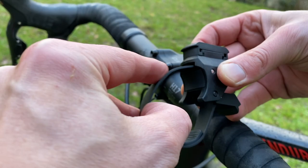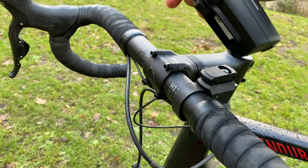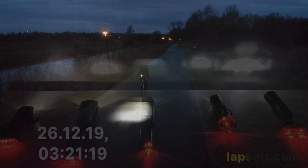Eine gute Fahrradlampe sollte nicht nur leuchten – das ist das Wichtigste, aber es gehört dennoch mehr dazu. Deswegen haben wir alle Lampen einer Kriterienliste von sechs Kriterien unterzogen: eine gute Verarbeitung für Langlebigkeit, einfache Montage möglichst ohne Werkzeug, gutes Handling zum täglichen An- und Abstecken, Leuchtkraft und Leuchtkegel, Leuchtdauer und Energieeffizienz sowie das Preis-Leistungs-Verhältnis.